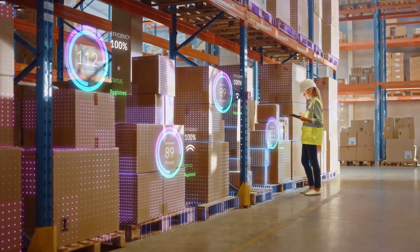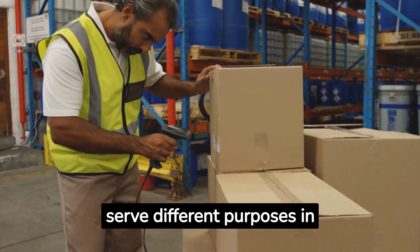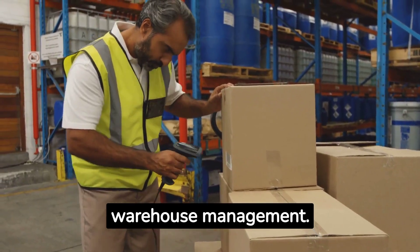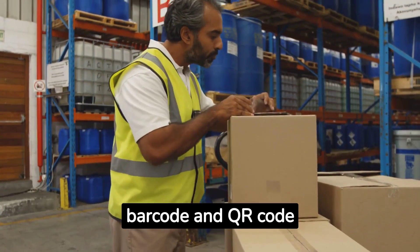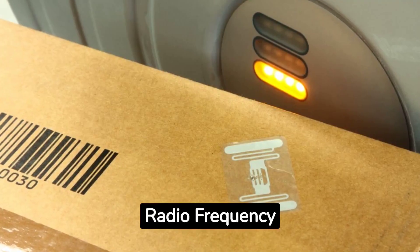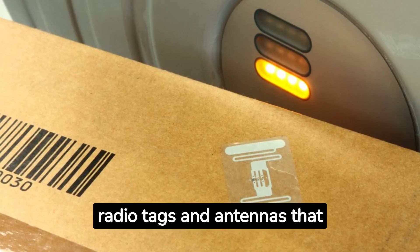RF and RFID are often confused, but they serve different purposes in warehouse management. RF, or radio frequency, is used in barcode and QR code scanning. RFID, or radio frequency identification, uses embedded radio tags and antennas that can be read without a physical line-of-sight scan.